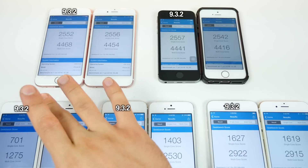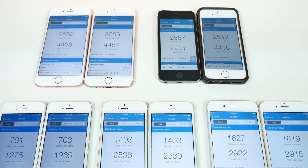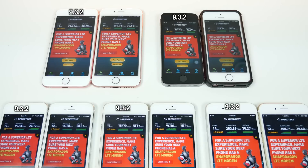Here are the Geekbench results for the 5, 5s, 6, 6s, and SE. In multi-core score, iOS 10 beta 2 was lower on every single device, telling me it isn't well optimized just yet. Single-core score is all over the place but about evenly matched. For internet speed tests, they're capped by my internet speeds, but on devices not capable of reaching that cap, iOS 10 was slower across the board — iOS 9 is still better optimized for Wi-Fi speed.